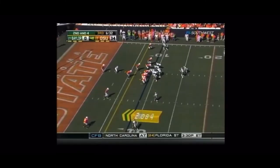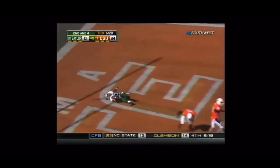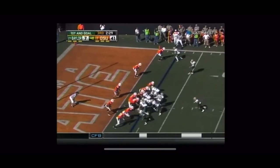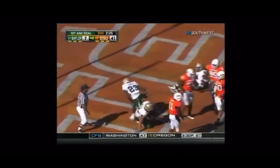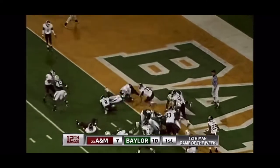Griffin. Second down and right up the middle — touchdown. Give it to him. Second effort, spins into the end zone. Touchdown, Baylor. The season — shotgun on the ground, touchdown, Baylor.